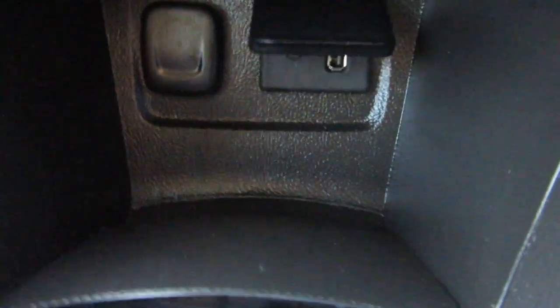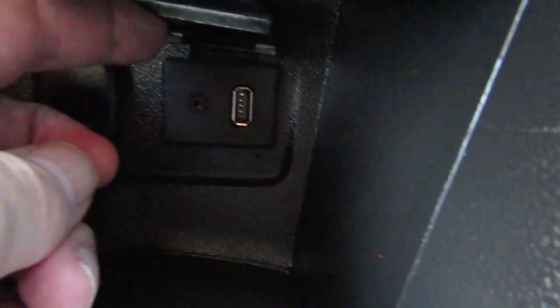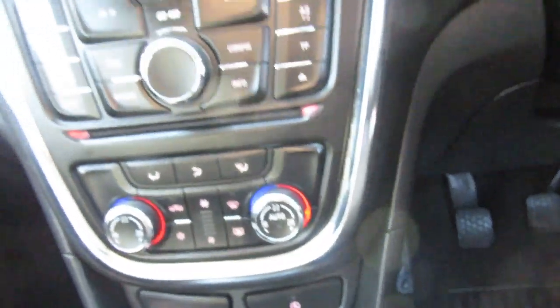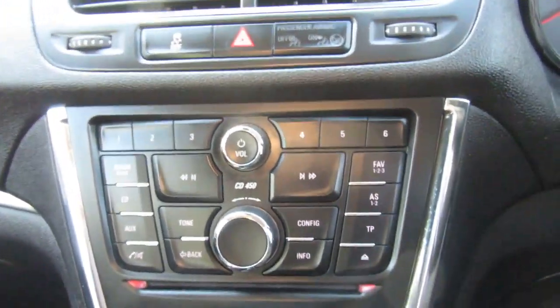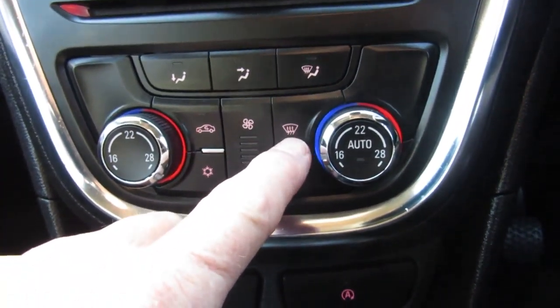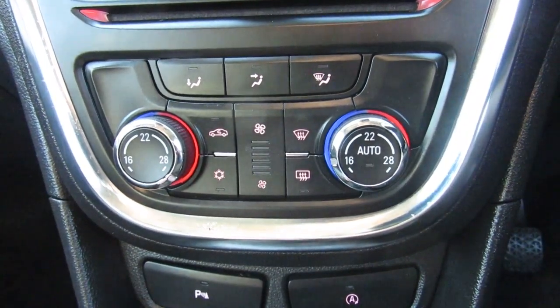You can turn your parking sensors off if you want to. There's also a power take-off point, and that's where your USB and iPod connect. You've got climate control, and a quick clear screen facility for the front windscreen if you need it.